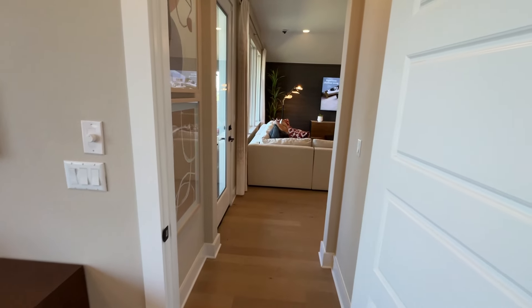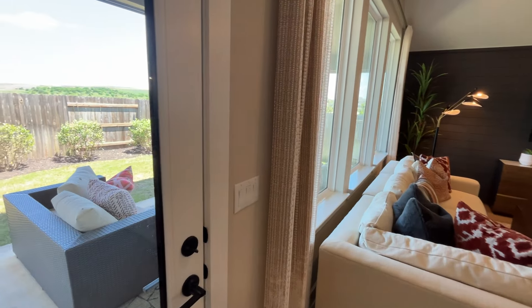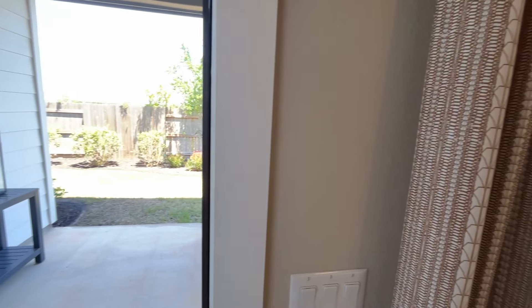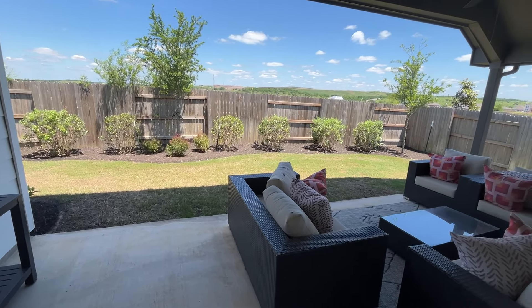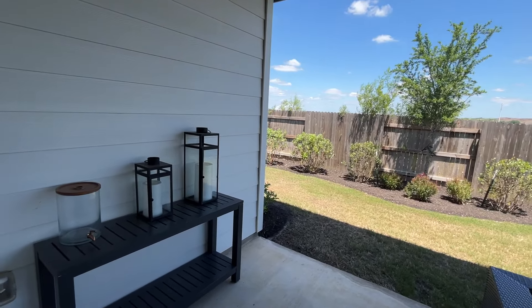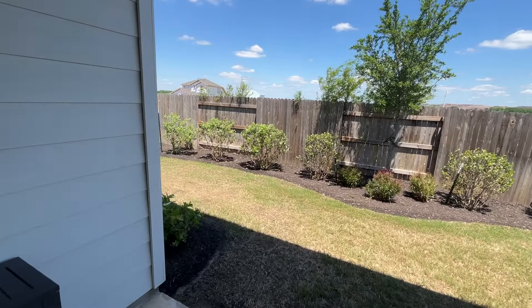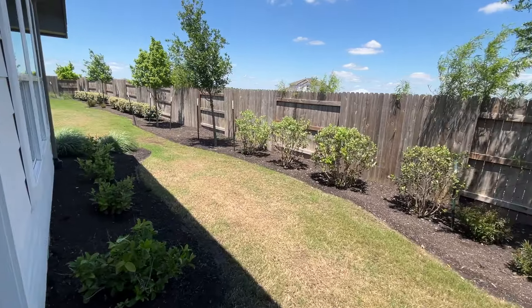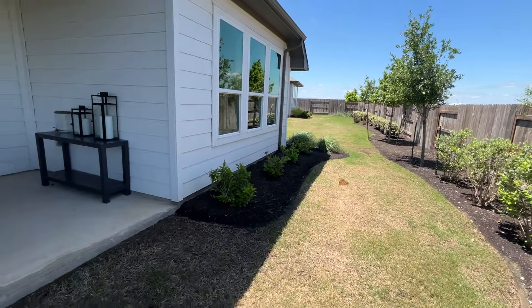After we're under contract, we're going to go through the construction process — that's while the home is still being built. If the home is fully built, we'll just be in the underwriting phase. Underwriting is going to make sure your loan is able to be approved — are you able to get this home? Even though the lender said yes, underwriting goes in, makes sure your taxes are filed and everything needed for you to acquire this home is in order.